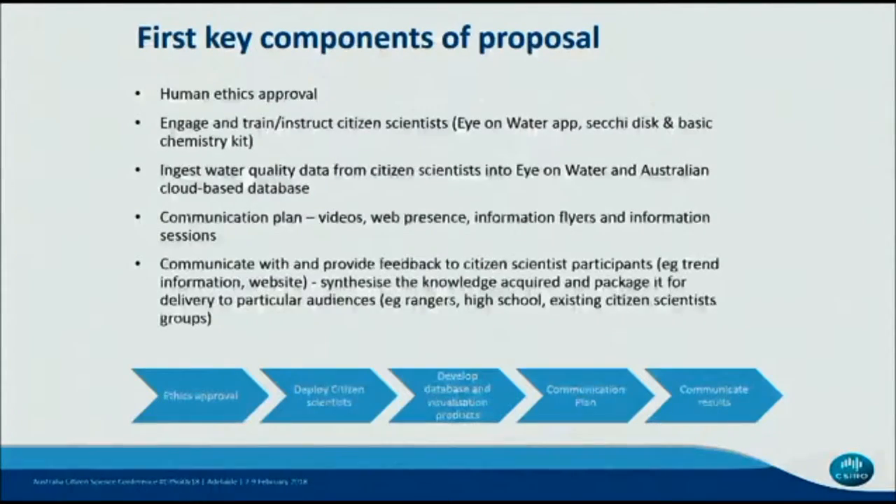As the first part of the process, we had to go through quite a number of steps. The first was human ethics approval. We had to figure out who we were going to engage and train, and a mechanism to ingest the water quality information into a database. We had to develop a communication plan with videos, websites, information flyers, and plan for information sessions with communities. Importantly, we really wanted to focus on providing feedback to those communities, synthesising knowledge and packaging it for various user groups, as there won't be a one-size-fits-all solution.